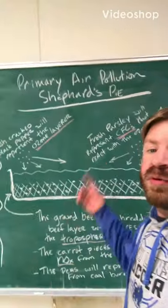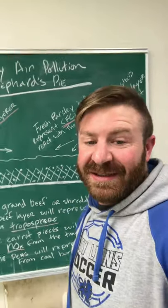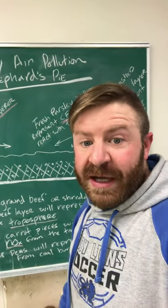Your second home lab is going to be a primary air pollution shepherd's pie. Shepherd's pie is delicious to me. Maybe you hate it. I think it's good.